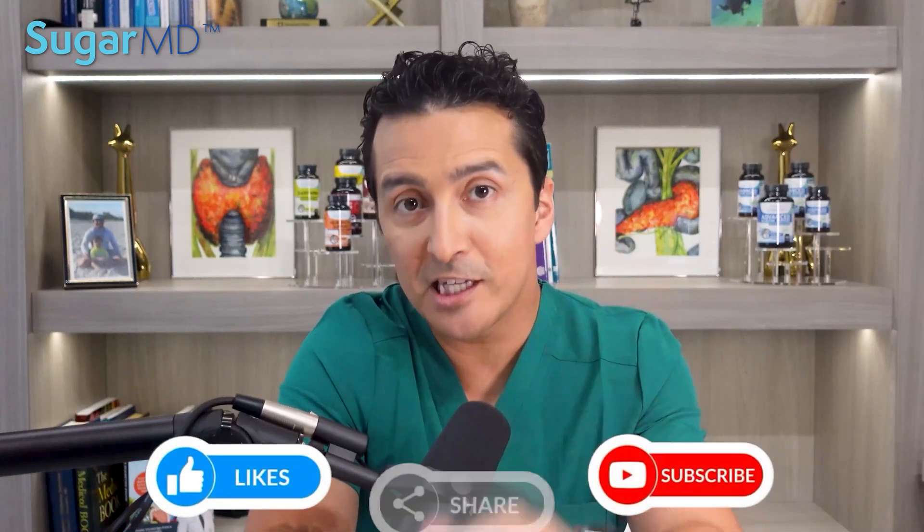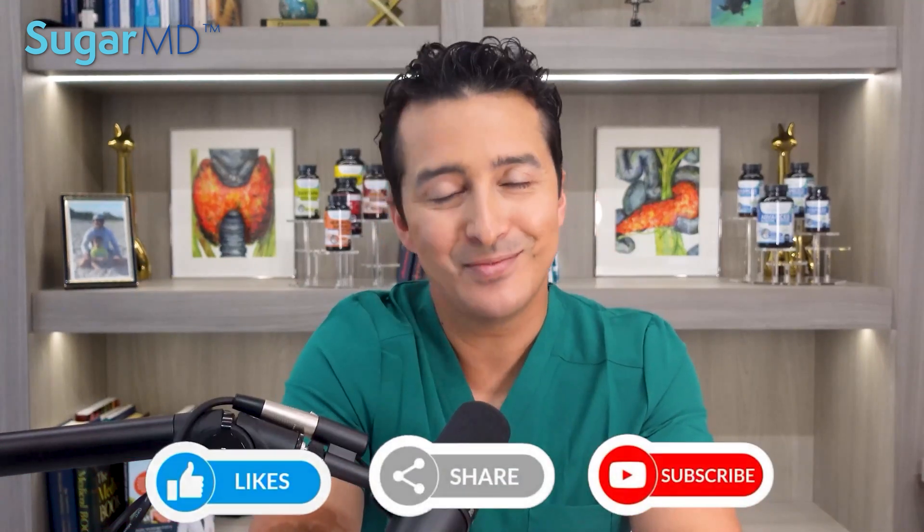You can find the risk calculation online, but I will also leave a link in the description below. Until next video — stay happy, stay healthy.